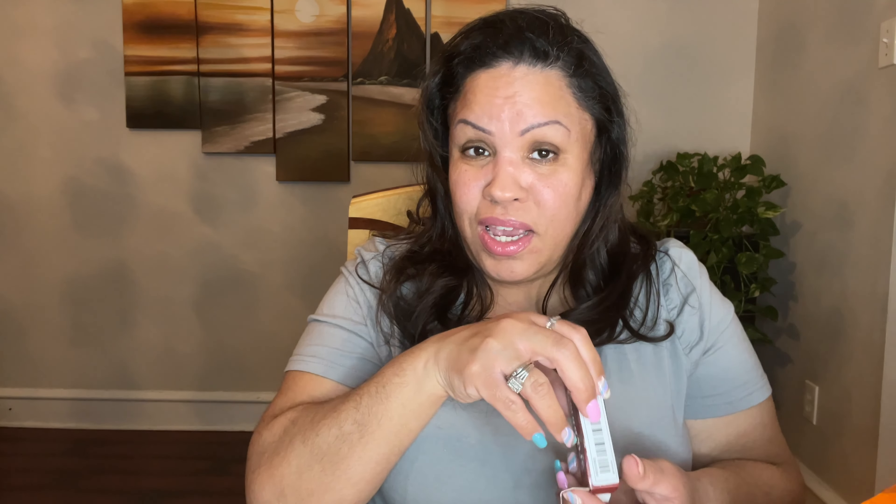Then I got these little phone grip thingies for the back of the phone. I've never had one of these before. Tell me that's not adorable — it's a butterfly design. Beautiful!